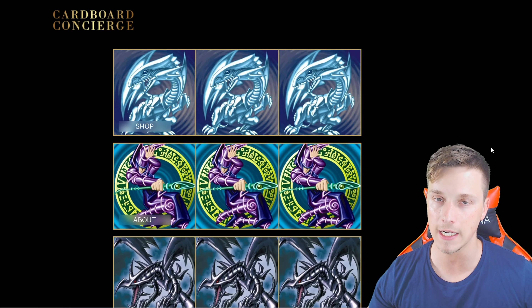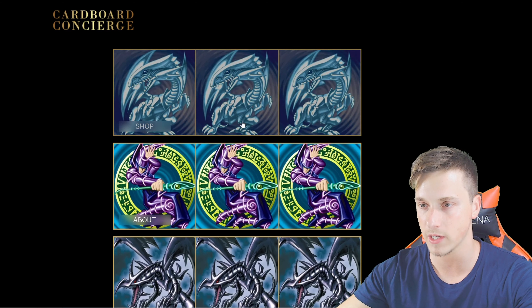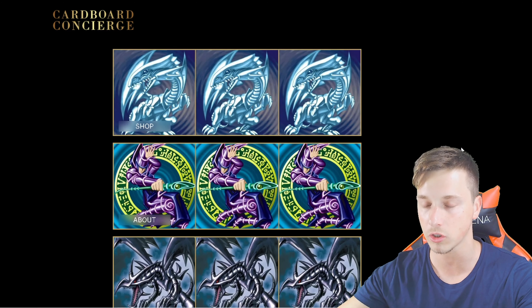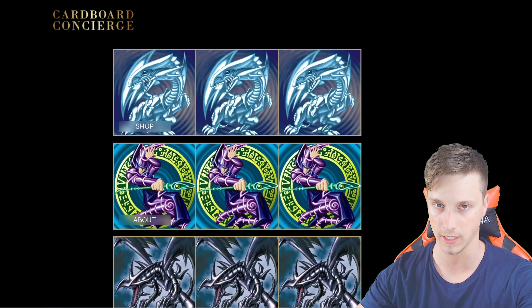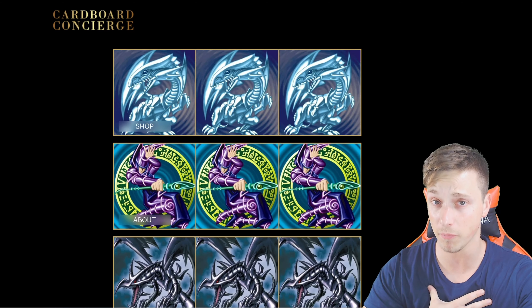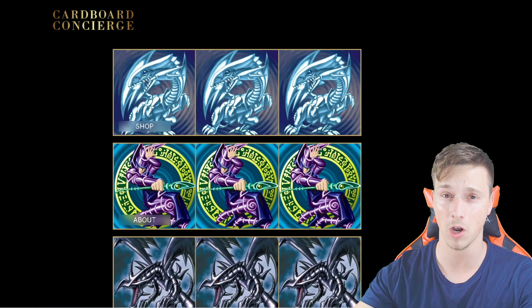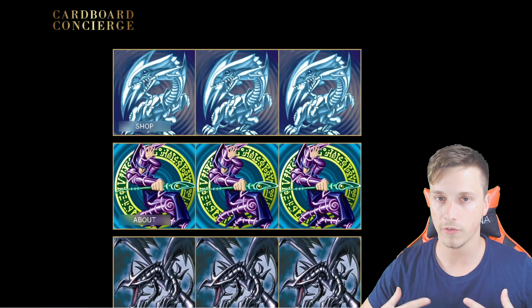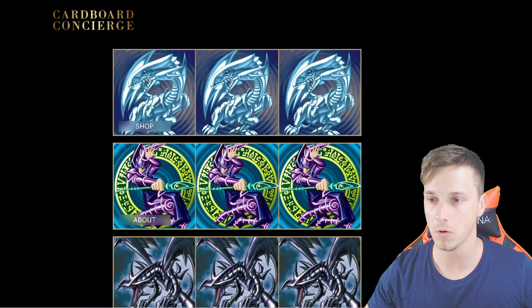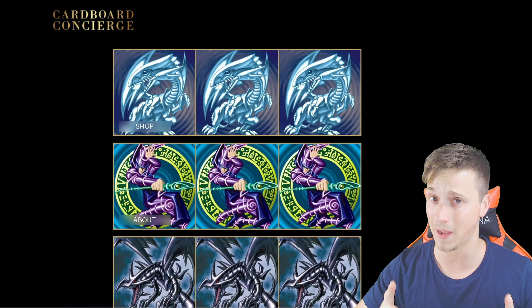I wasn't exaggerating. This is really going to be the place to go to buy your Yu-Gi-Oh cards. As you can see on screen, we are presented with a playset of Blue Eyes White Dragons under the shop section. What I'll do today is go through this website, explain to you what it is, how it came to be, and how my involvement is going to be in the website. This is going to be a very groundbreaking moment, not only for you guys, but also for me and my subscribers to be able to purchase stuff. I will have my own cards on this site as well for sale, but a little bit about that later.